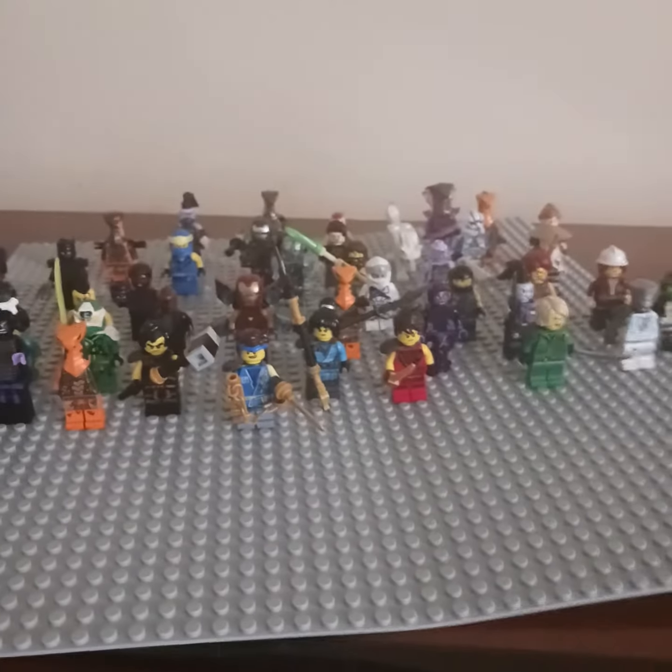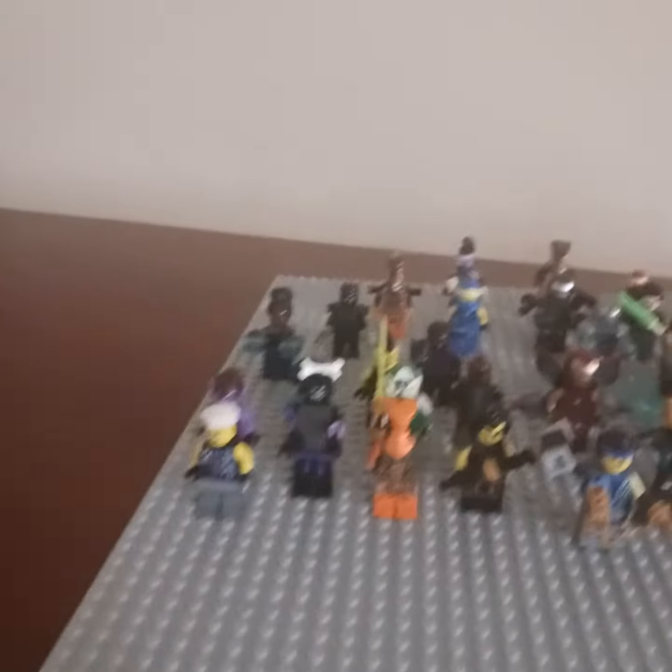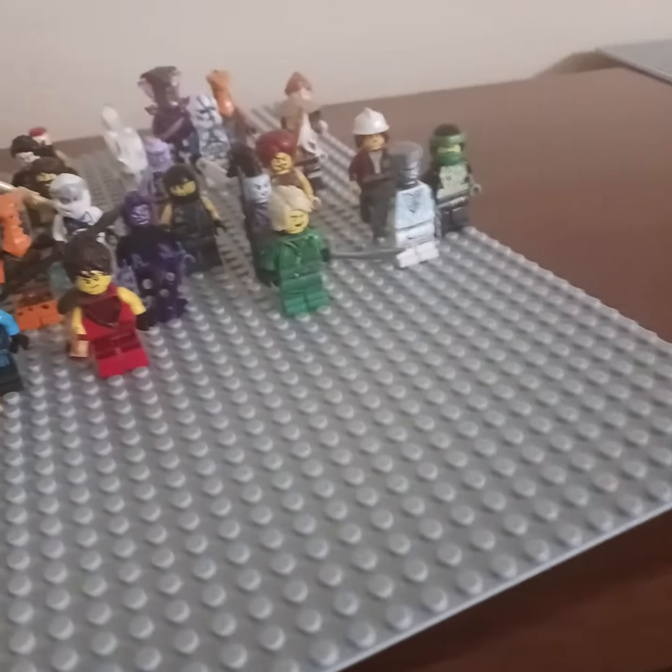Oh yeah, also I got Tony Stark right over here too, if you didn't notice. Yeah, that's about all my LEGO minifigures so far. Probably gonna buy a few more sets and expand my collection. But yeah, that's gonna be it for today.